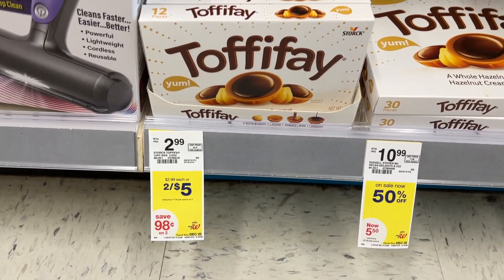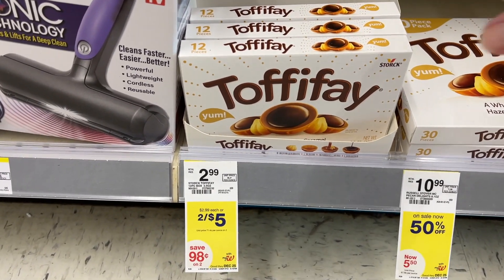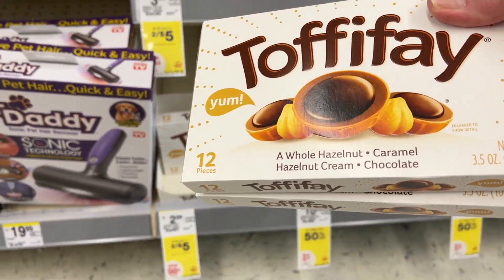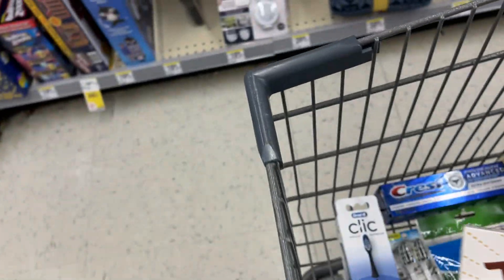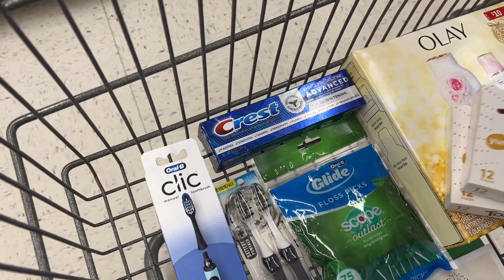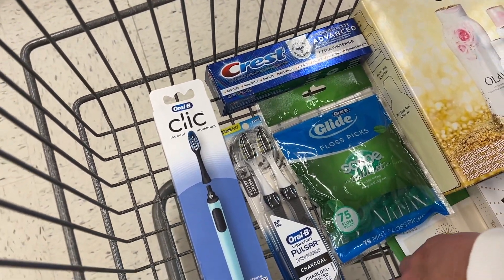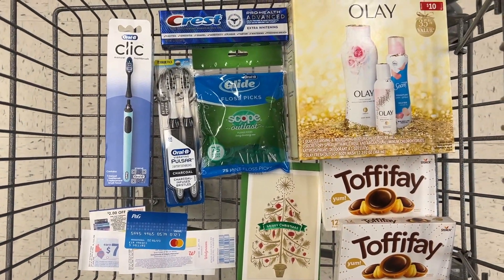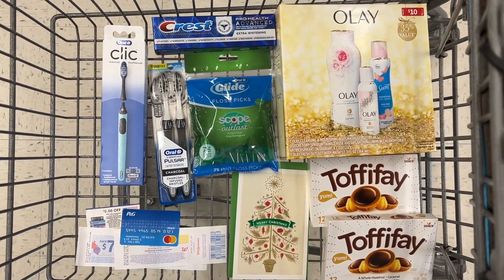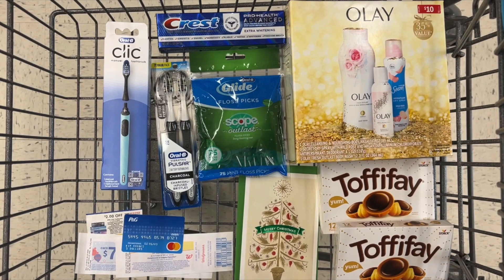This chocolate candy here is on sale two for $5. There's a $1 digital coupon in your app — I'm going to clip that and pick up two of these. There's an Ibotta rebate for $0.50 off each one, so your final cost will only be $1.50. I've got little gift baskets I'm making, so I'm definitely going to pick those up for Christmas gifts today.